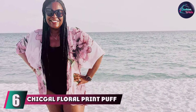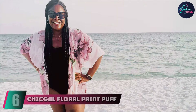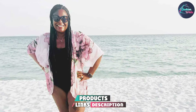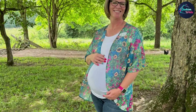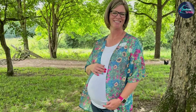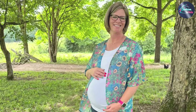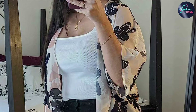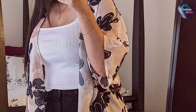At number 6 we have the Chic Gal Floral Print Puff Sleeve Kimono Cover-up, which brings a vibrant and feminine touch to your swimwear collection. This kimono features a beautiful floral print with puff sleeves, offering a unique and stylish look. The lightweight fabric ensures that you stay comfortable, while the kimono's open front design makes it easy to slip on and off. The quality is exceptional, with attention to detail in its floral print and puff sleeve design. The fabric is soft and breathable, ideal for hot summer days, and its durability means it will hold up well to frequent use and washing, making you stand out in any setting.